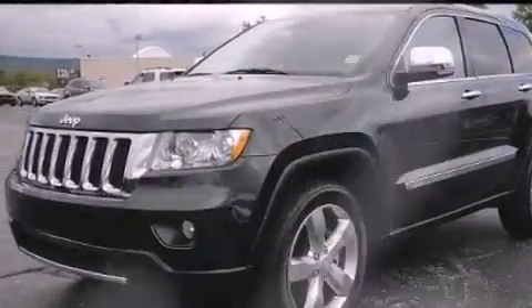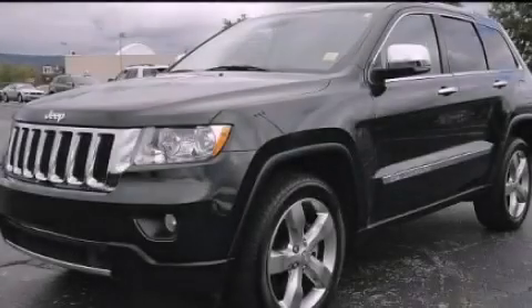And this vehicle has fewer than 22,000 miles on the odometer. This automobile won't last long at this price — call and arrange a test drive now.